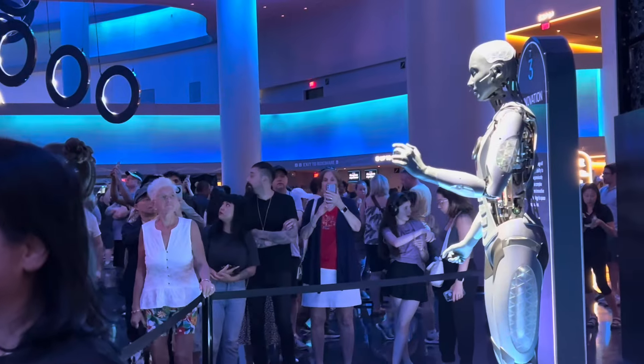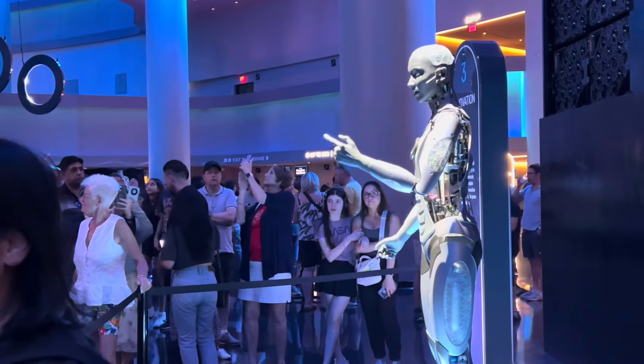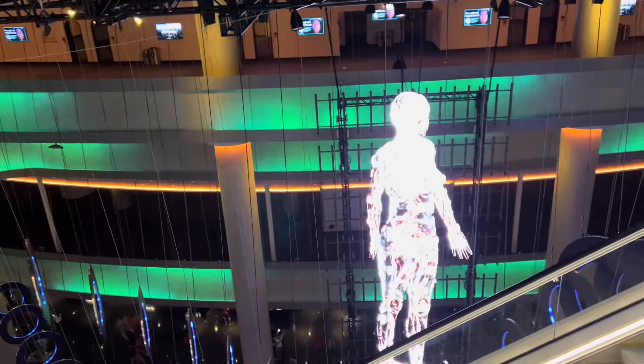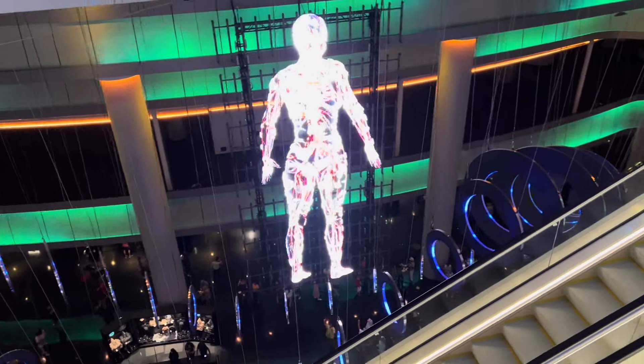Our team of engineers have constructed beams that evenly distribute sound throughout the venue. The show starts at 12:50, and we will go to the auditorium.